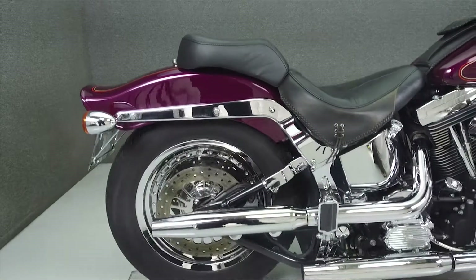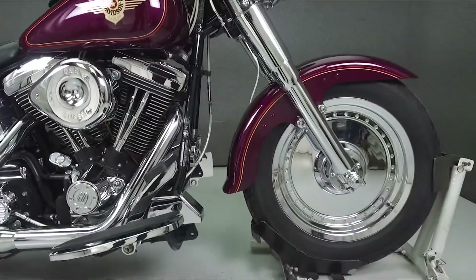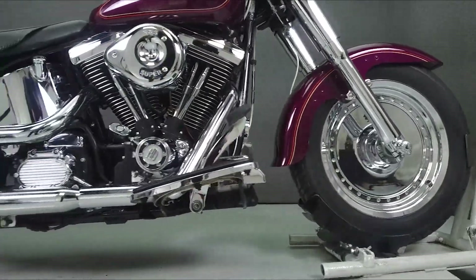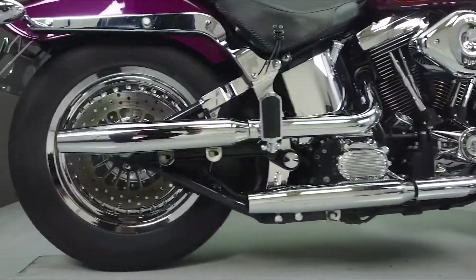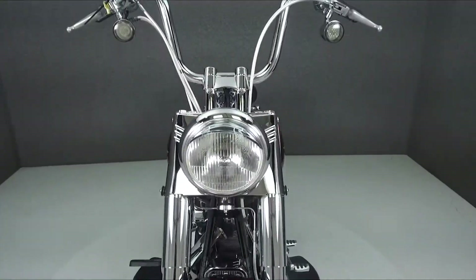Powered by a 1340cc V-twin engine with a 5-speed transmission, the Fatboy puts out 57 horsepower at 5,000 rpm and 71 ft-lbs of torque at 2,350 rpm. It has a seat height of 27.2 inches and a dry weight of 626 lbs.